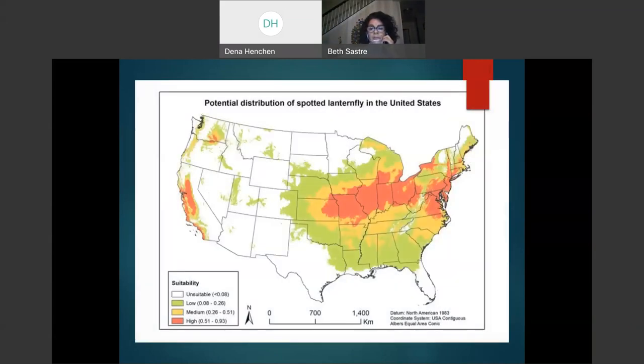This map shows the potential distribution of Spotted Lanternfly in the United States, taking into account different parameters: temperature, humidity, and the distribution of the Tree of Heaven, which we will discuss in more detail. Tree of Heaven is an invasive, non-native tree that also came from China. The red color indicates higher suitability for Spotted Lanternfly. We are in one of those hot spots. Other secondary hosts that Spotted Lanternfly favors also factor into this.